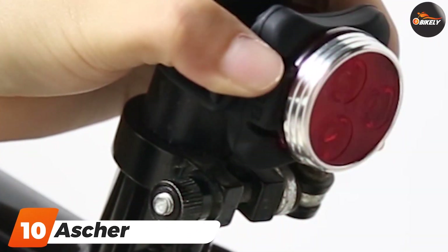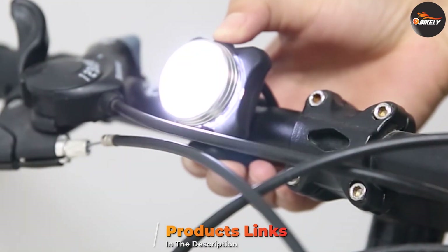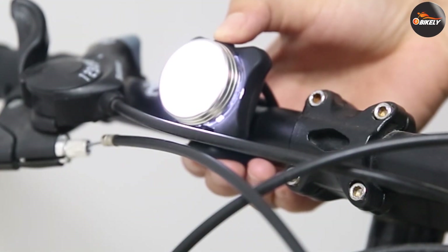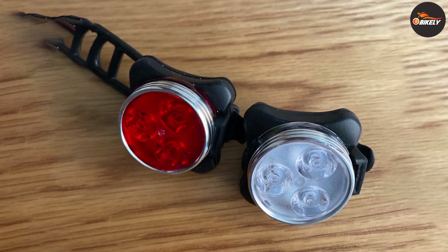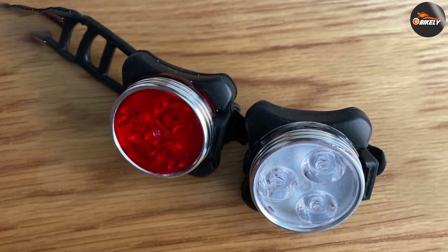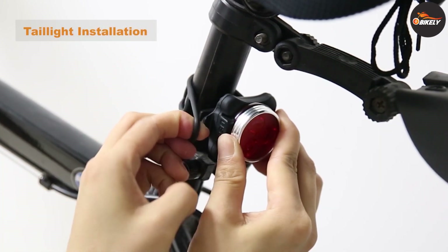Finally, the number ten position is dominated by the Asure USB Rechargeable Bike Light Set. Because of how simple the straps are, you can put them in surprising locations — on your handlebar, seat, front of the bike, and even on your back or around your wrist if you want to wear it on your person. The one downside to this set is that it's not waterproof, so be sure to store those lights away when it starts to drizzle.